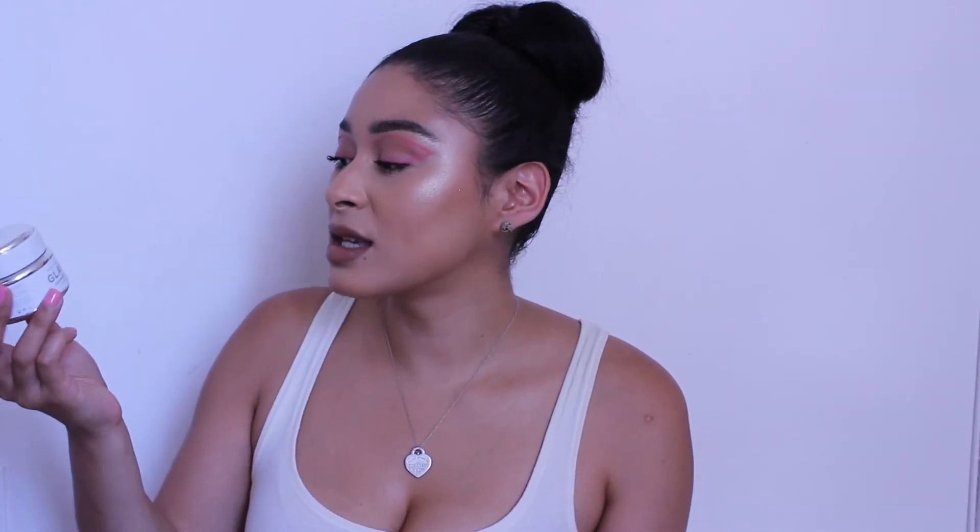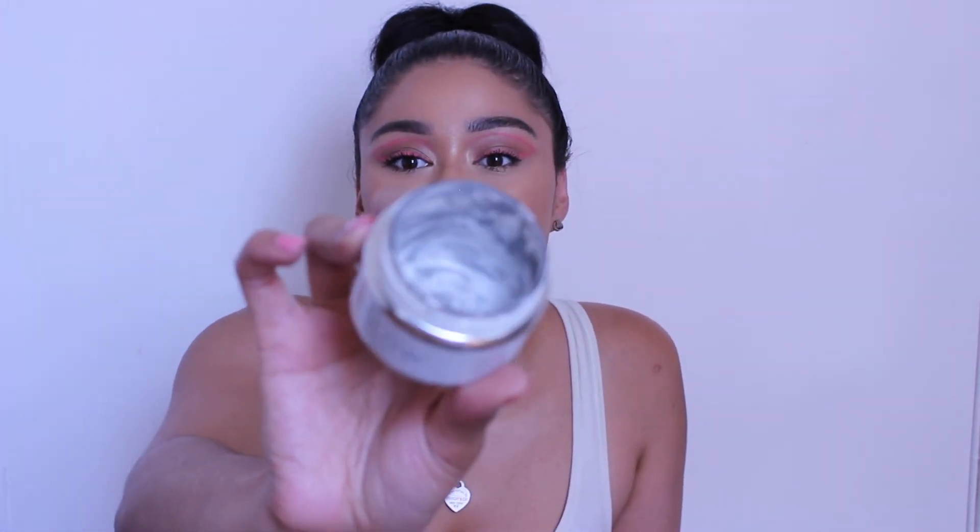This is the Glamglow Supermud Clearing Treatment, and this is by far my holy grail. If I had to choose one mask on this planet it would be this one. I really do feel like it draws the impurities out of your skin. Anytime I have a really bad pimple I will spot treat with this or put it all over my face — it truly drags all the impurities out. It goes on dark gray and as it dries it turns light gray, and you'll see the impurities stay dark gray.